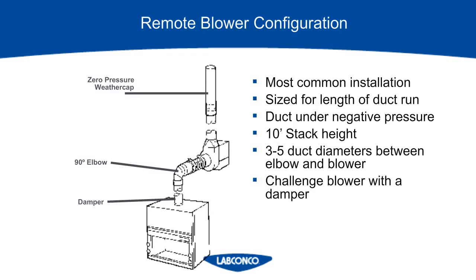To size a blower, we look at things like the duct diameter, the straight lengths, and the number of elbows to see how much resistance is in that system, which is the static pressure. The remote blower configuration is the most typical for all fume hood setups. The blower is mounted remotely, usually on a rooftop outside, and it keeps all the ductwork under negative pressure. This means if there's a leak in your ductwork, it will just keep sucking air in through the leak, so it is a fail safe. For the best blower efficiency, keep some straight duct lengths in between transitions.